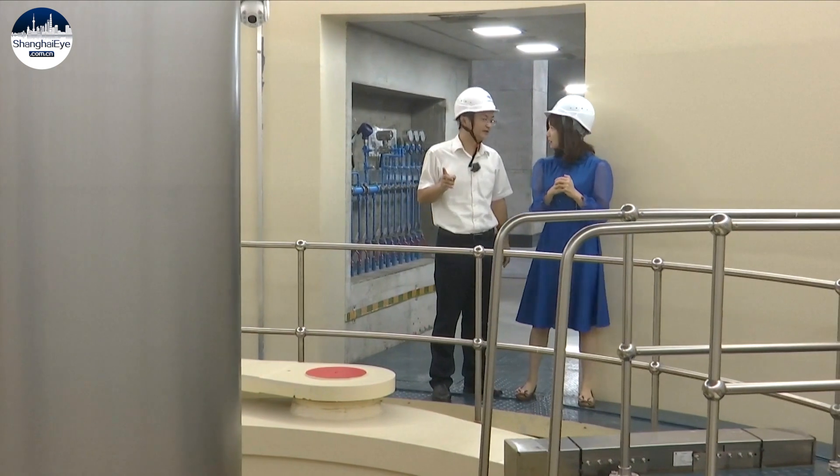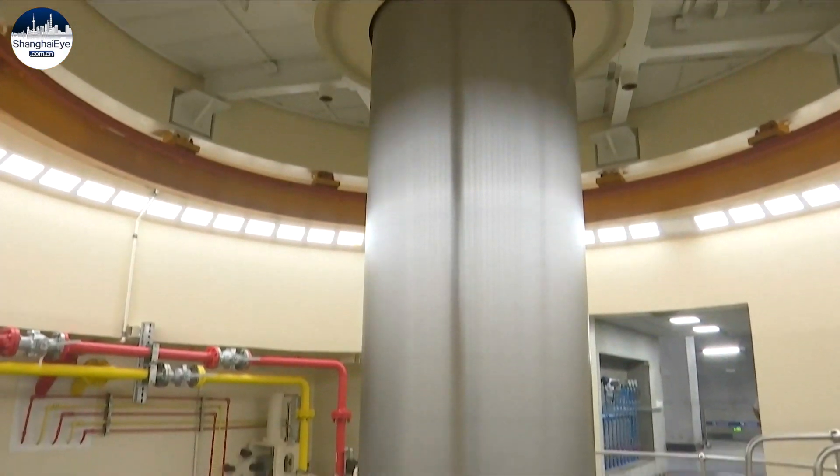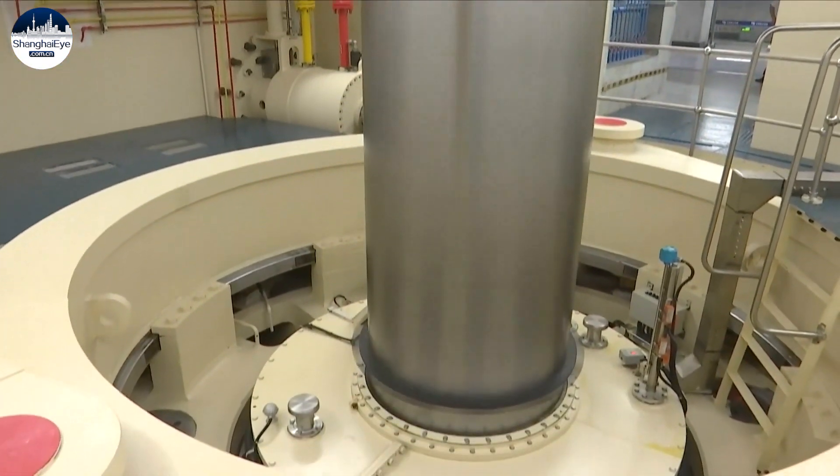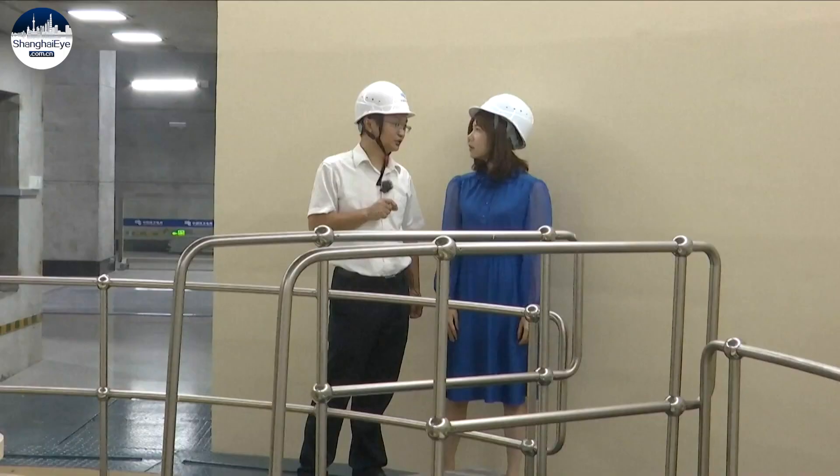This high-speed spinning cylinder is the main spindle of the generator. The Yangjiang pump-storage power station has three 400,000-kilowatt generating units, the largest single-unit capacity in China.